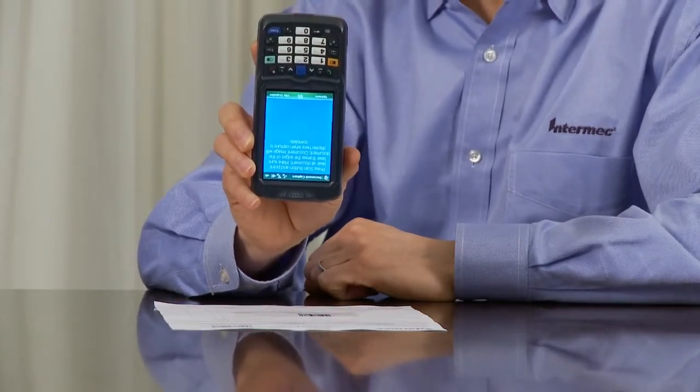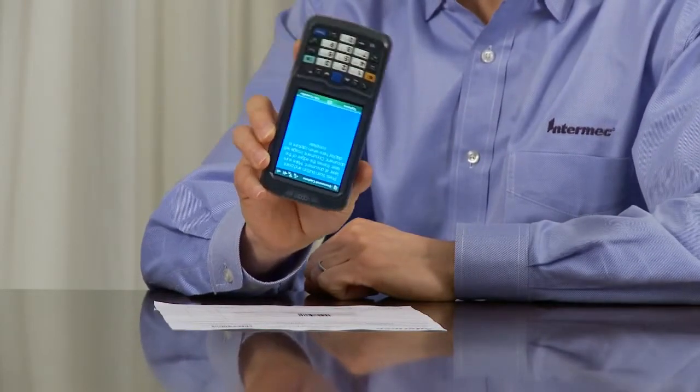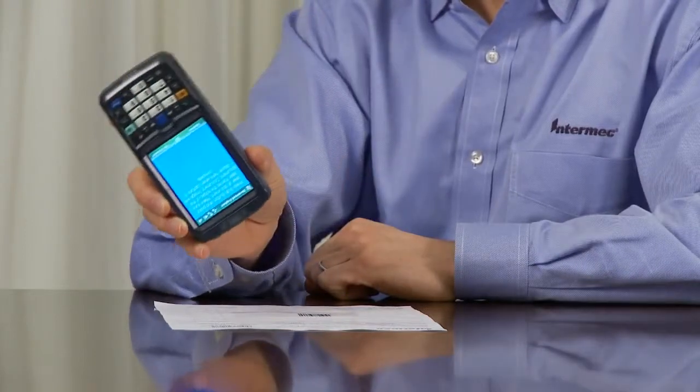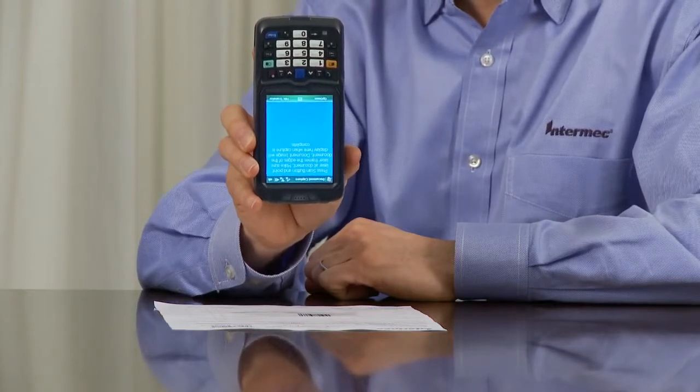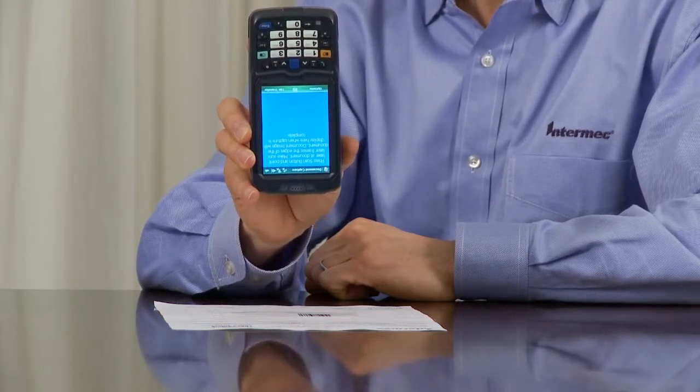The MDI system makes image capture very simple. The user simply holds the computer over the document. They can be up to 35 degrees off-center or up to 10 degrees rotation, and the decode software automatically corrects and renders the image properly.